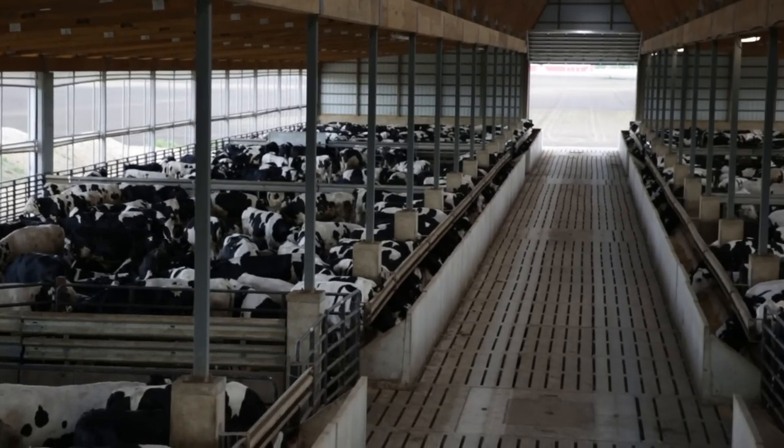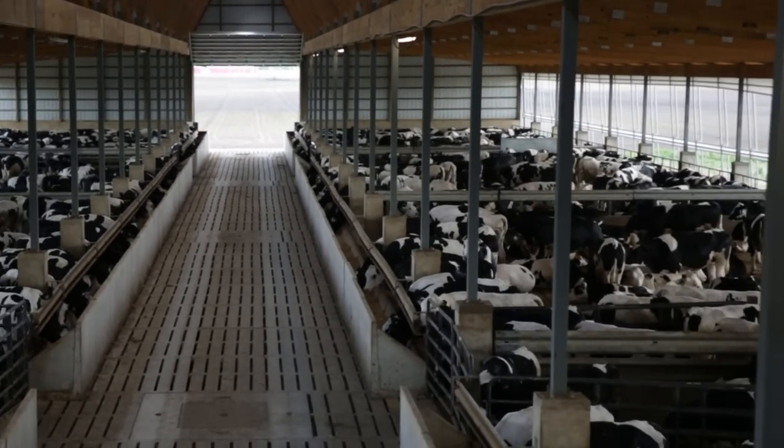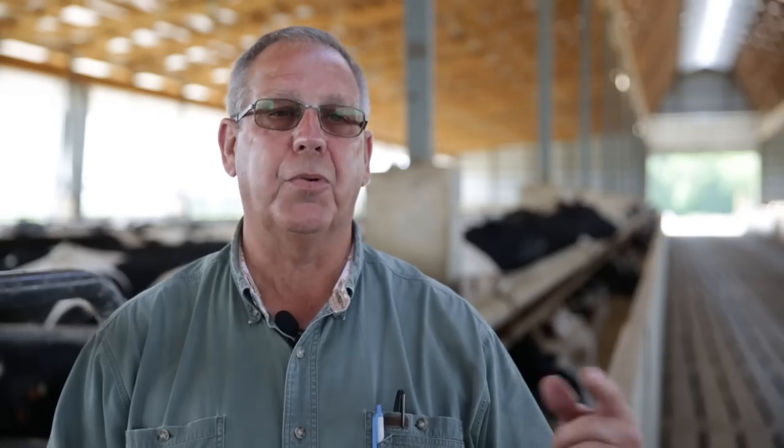All of our daily feed records I enter into our computer system and I graph every day. That way I can see if we have a weather trend or something else that is affecting the way they're consuming feed.